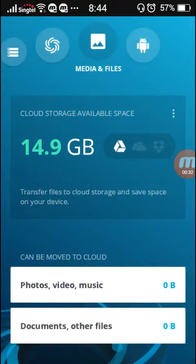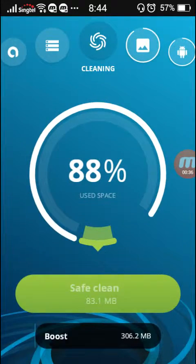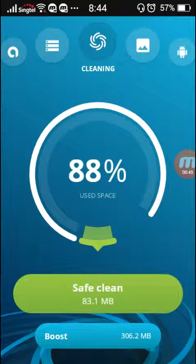So basically this Avast Cleanup, as the name suggests, is basically an app that clears junk files from your phone. At the moment I only need to clean around 83 MB because I've been using this app to clear out all my junk files for the past month, really. It's made my phone way less cluttered.